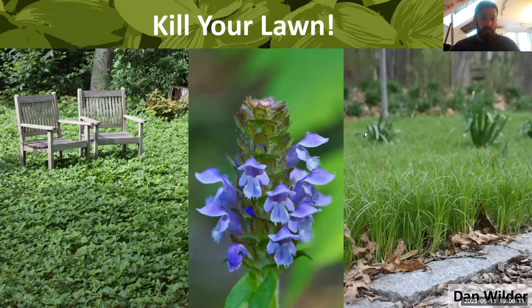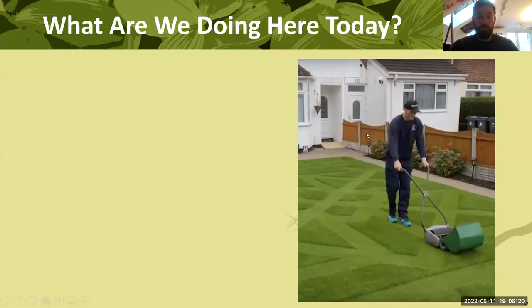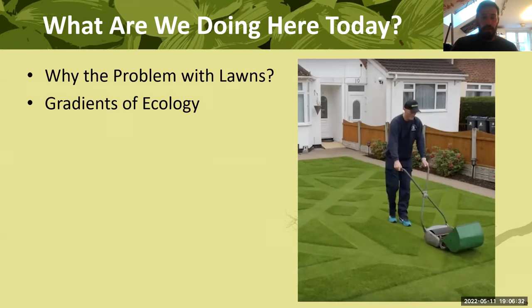I'm going to dive right into this because I'll be surprised if I end on time, and I'd like to leave time for questions. What are we actually doing here today? I want to start with the problems — why might killing your lawn be a good idea? I've got something I call the 'gradients of ecology': what can you do that will have a little difference, a medium difference, a big difference?